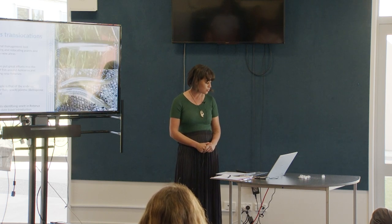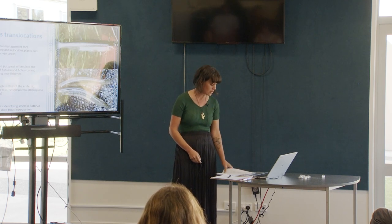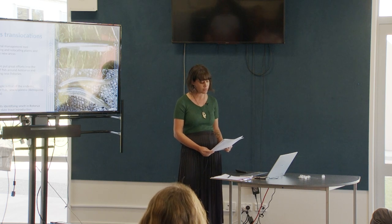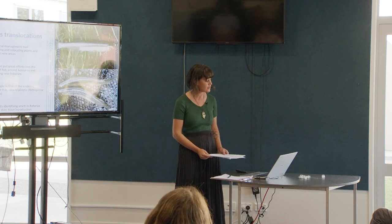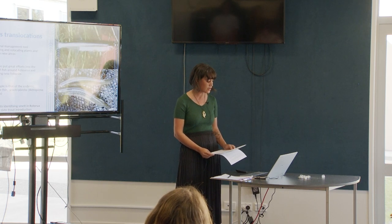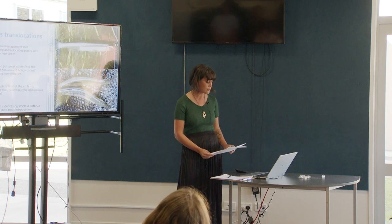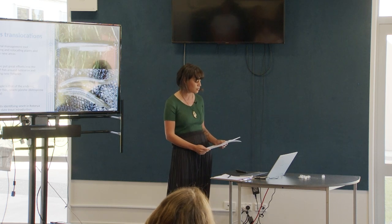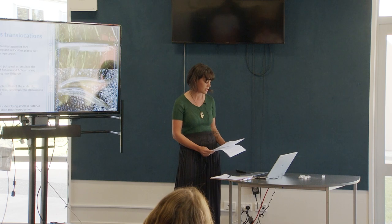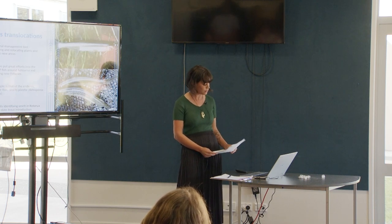A generally accepted view is that smelt was introduced to Rotorua and Rotiti lakes by Europeans as trout food in the early 1900s. However, research into traditional knowledge and European documents referring to these species has led to the understanding that smelt was actually translocated there by Māori. The introduction of trout was at the expense of traditional Māori fisheries. Fisheries managers have gone so far as to prohibit the taking of species established by Māori, with the reason being that these species were not for human consumption but were food for trout.